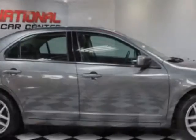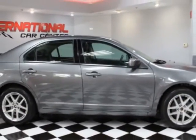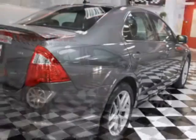This vehicle gets an estimated 22 miles per gallon in the city and an estimated 31 on the highway.